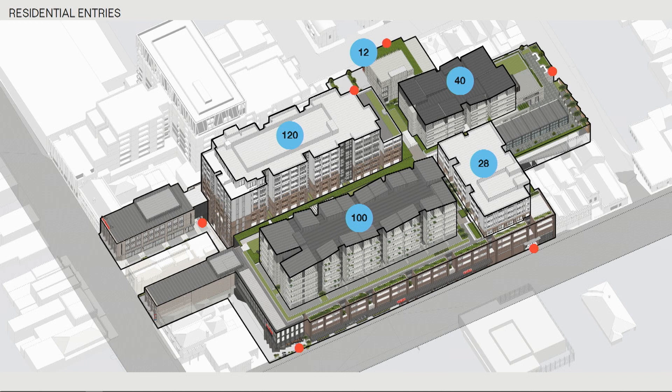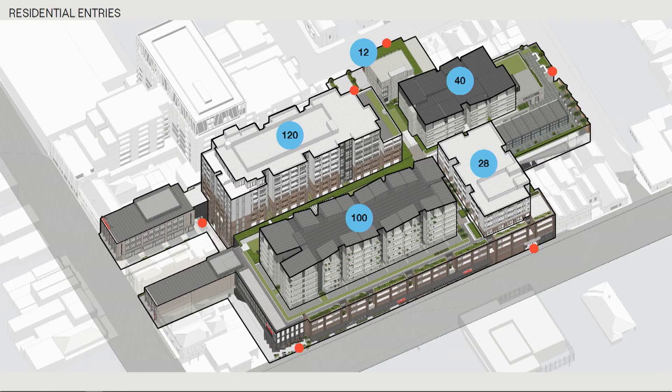The other part that differentiates build-to-rent is the extensive amenity — around eight square metres of amenity per resident, equating to around two and a half thousand square metres of indoor amenity, plus more for outdoor amenities. That's a few thousand square metres of amenity for residents, which goes well beyond what you'd see in a typical apartment building complex.